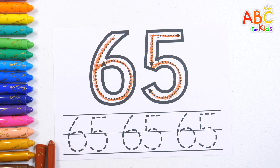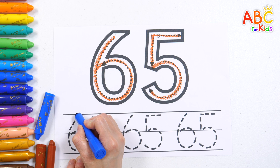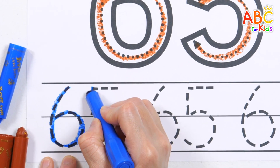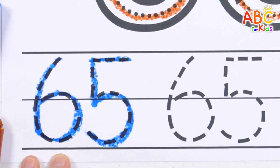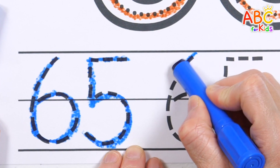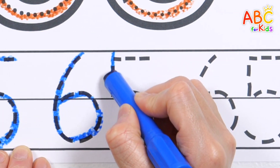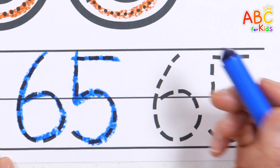Shall we practice numbers that we write three times with blue crayons? 65, 65. Now we know the numbers well, let's go tell our friends and yell.